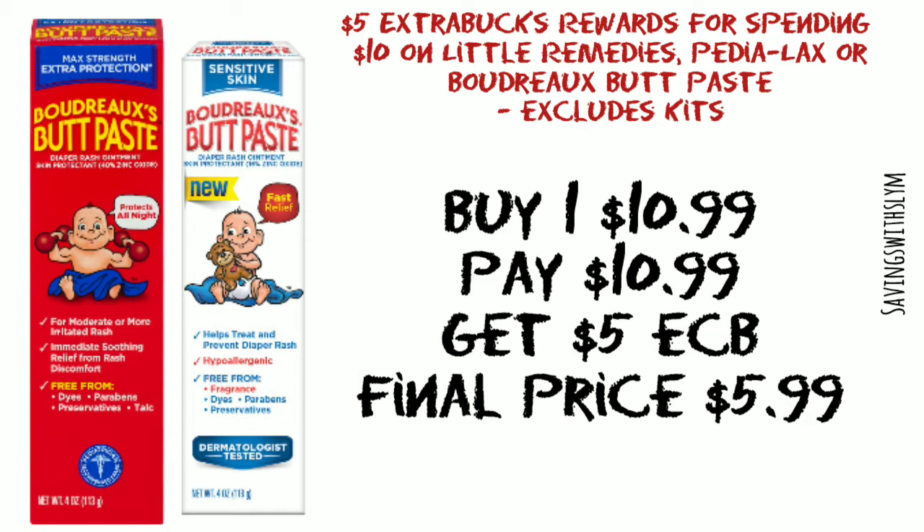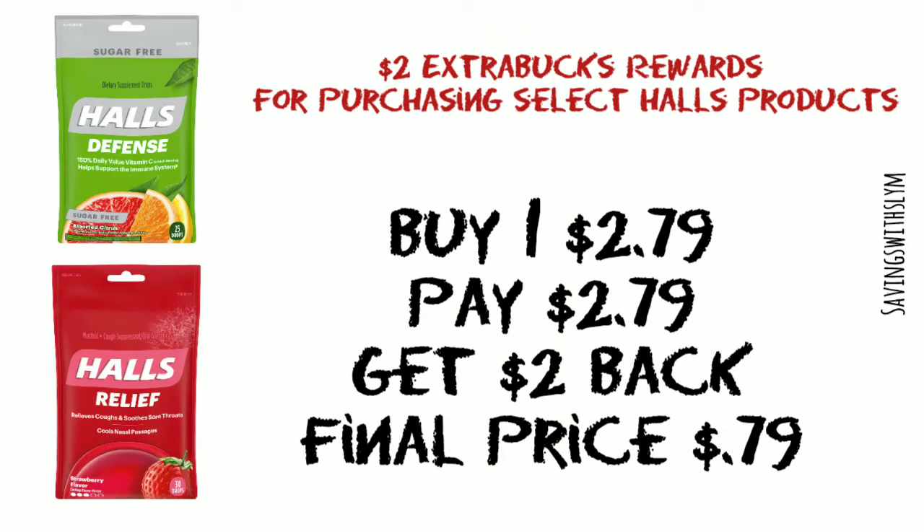The next deal is on Halls. When you buy select Halls products, you get two dollars in ExtraBucks. These ones are priced at two dollars and 79 cents — you're gonna pay that, but you're gonna get two dollars in ExtraBucks back, making your final price just 79 cents.